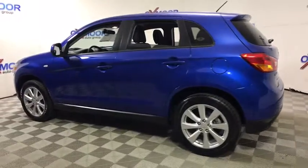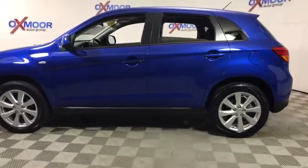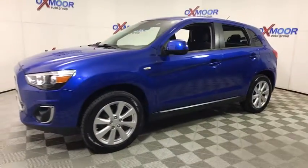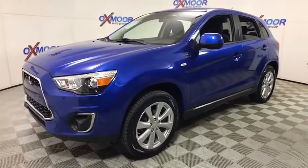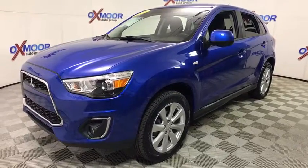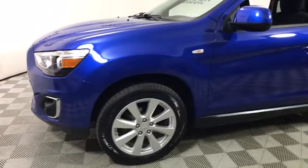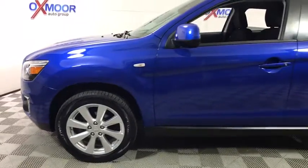The 2015 Mitsubishi Outlander Sport. The new Outlander Sport features a fuel-efficient engine paired to either a five-speed manual or a continuously variable transmission, and comfortable accommodations for five. Passengers will be treated to a refined ride in comfortable surroundings with a host of welcome features.